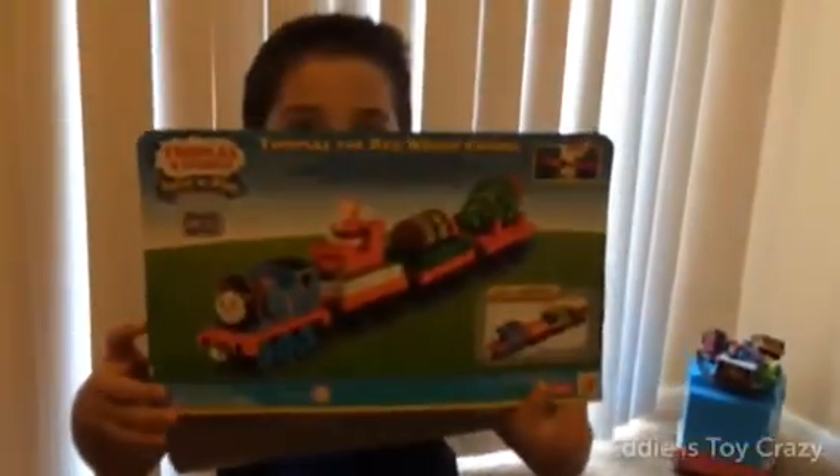That is pretty awesome. I did the same thing on the box. That's how it's supposed to go. You did exactly how the box is. Bye, everybody. Don't forget to like this video and subscribe to Eddie's videos.